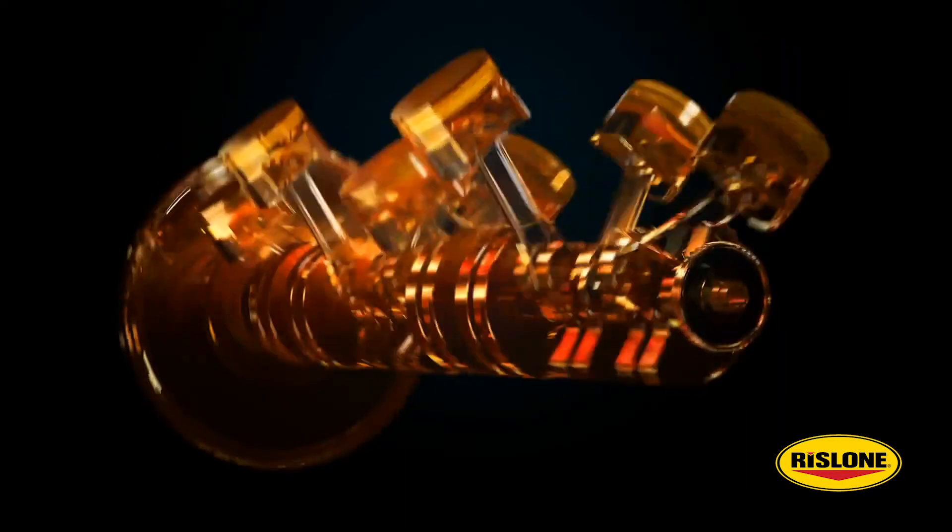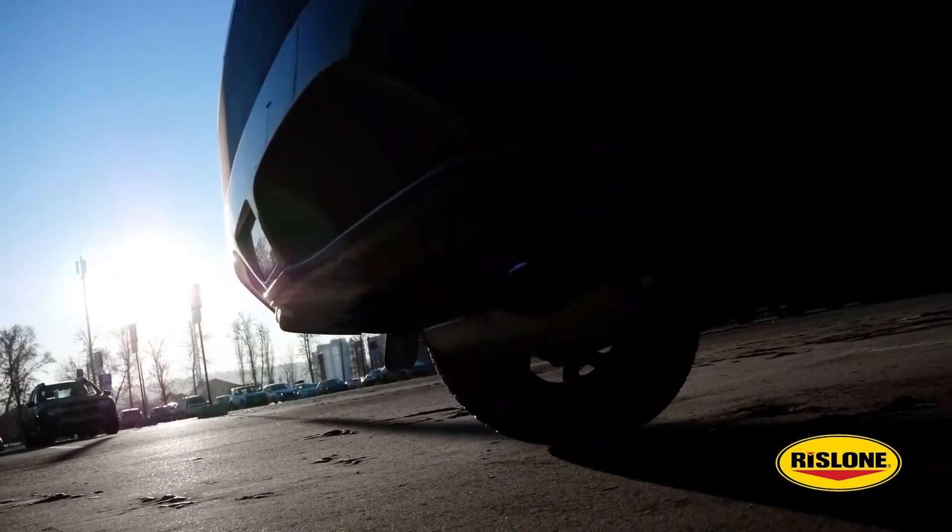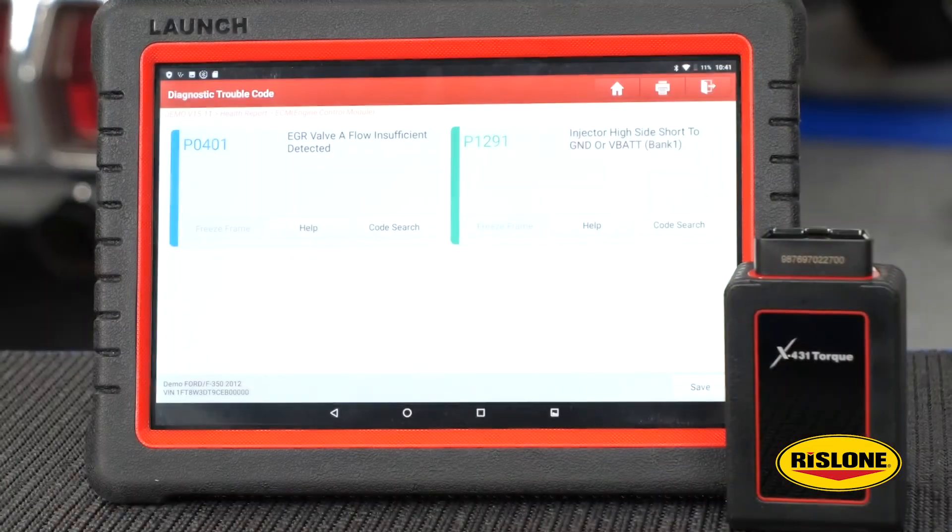Smaller droplets might burn too fast. This can increase emissions, set engine codes, and cause the check engine light to come on.